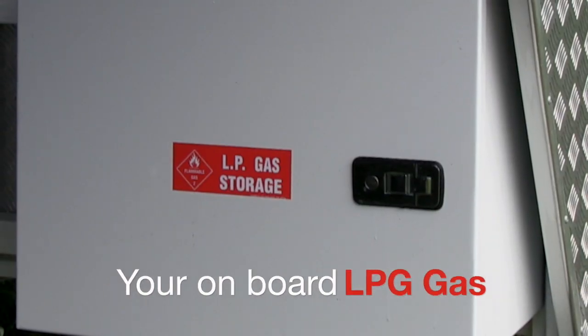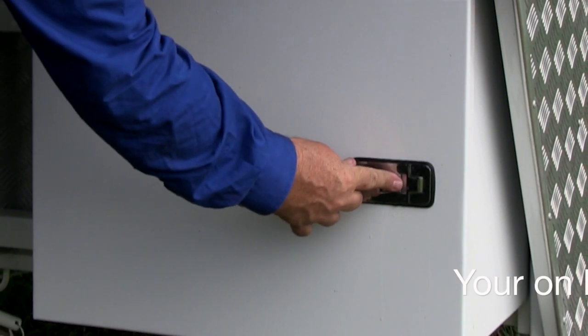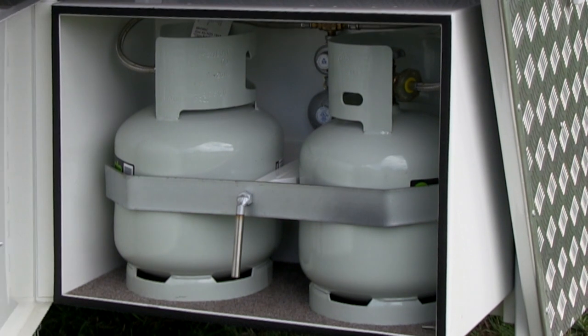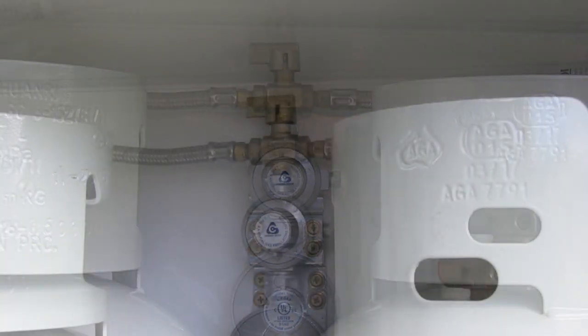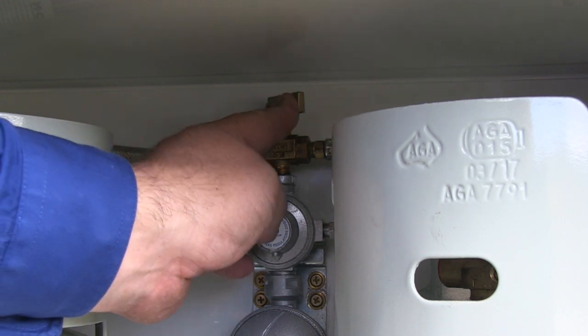In this video we will show you the features of your onboard gas supply. All Karakar floats which have onboard gas appliances come complete with two LPG gas cylinders. These cylinders are both connected to the main regulator, so when a cylinder runs out you can simply turn the switch to access the other cylinder.